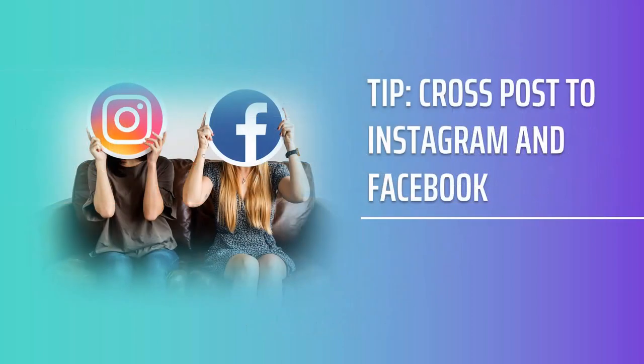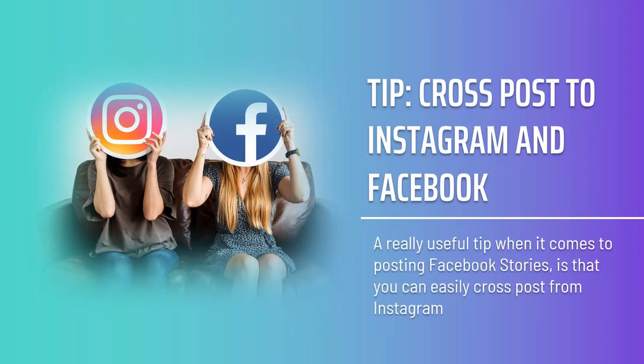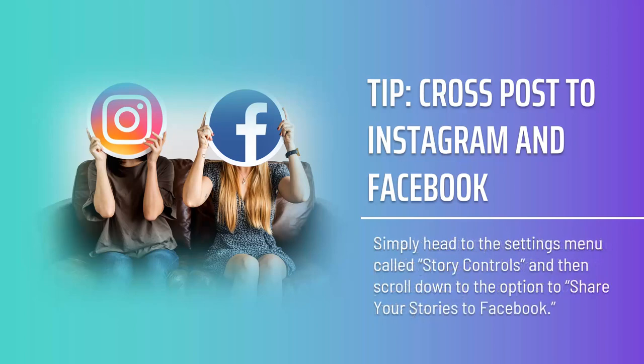Tip: cross-post to Instagram and Facebook. A really useful tip when it comes to posting Facebook stories is that you can easily cross-post from Instagram. Instagram has a larger engagement when it comes to stories, so you might choose to prioritize that platform. But by selecting to post to both sites, you'll be able to get even more benefit while putting in no extra work. Simply head to the settings menu called Story Controls, and then scroll down to the option to Share Your Stories to Facebook. Toggle that option to the on position, and you'll automatically post to both.